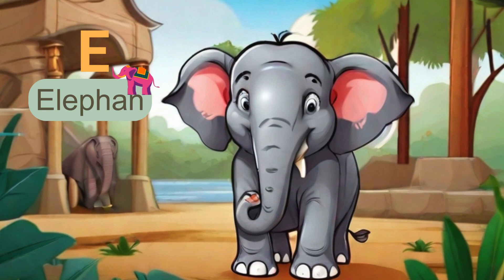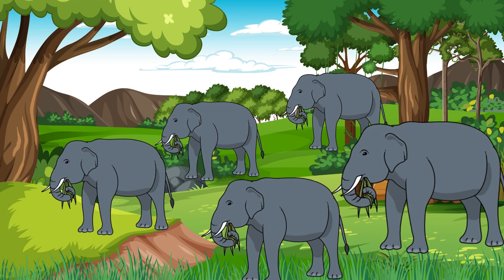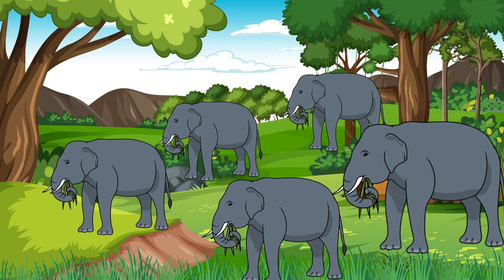Next letter is E. E is for elephant. Elephants are big and gentle. Count with me as we have five majestic elephants. One, two, three, four, five.